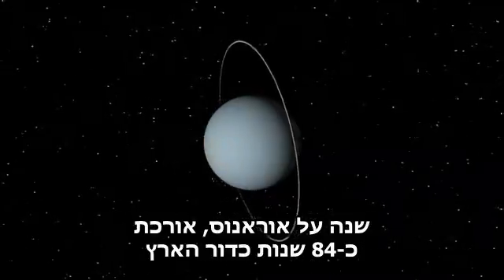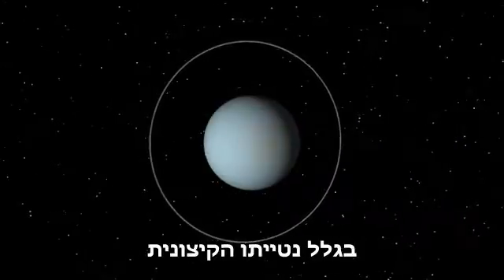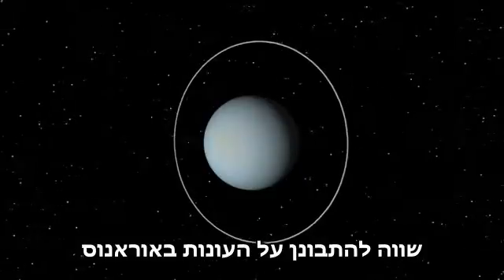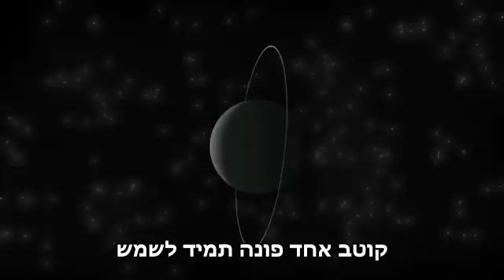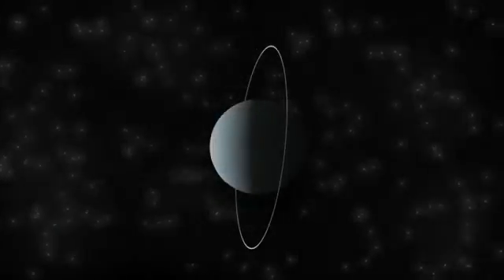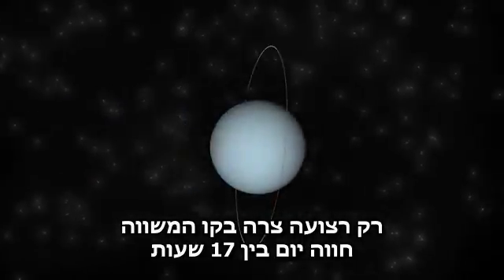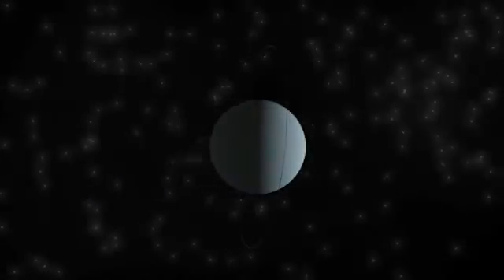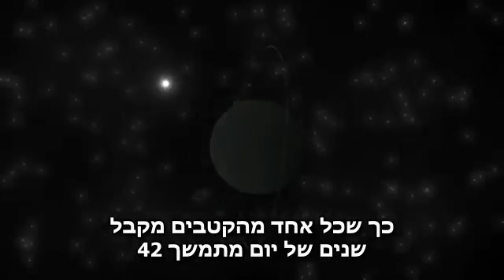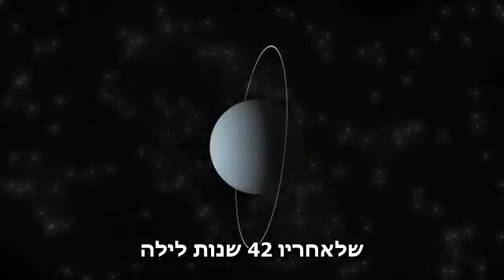A year on Uranus lasts 84 Earth years. Because of its extreme axial tilt, seasons on Uranus are worth a look. At the time near the solstice, one pole continually faces the sun while the other faces away. Only a narrow strip near the equator experiences Uranus' 17-hour day. At the other side of Uranus' orbit, the orientation of the poles is reversed, so each pole gets 42 years of continuous day, followed by a 42-year night.